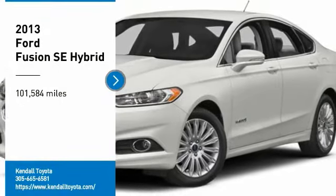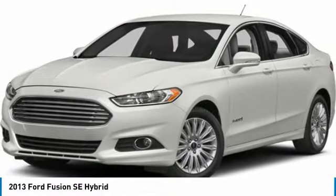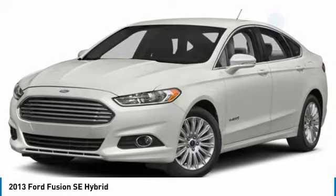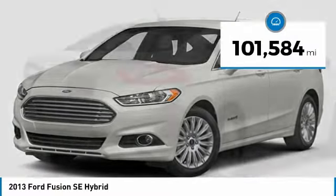Come test drive the 2013 Fusion. You can have both impressive power and great economy in a Fusion. This vehicle has less than 105,000 miles.